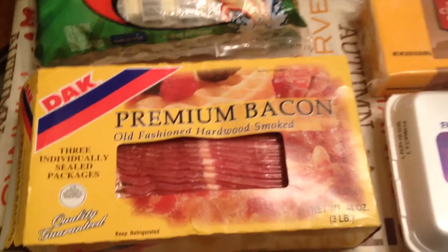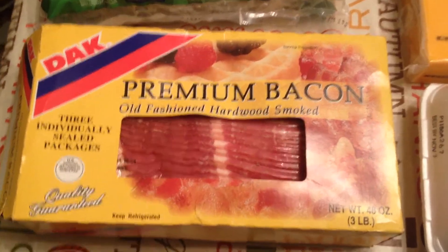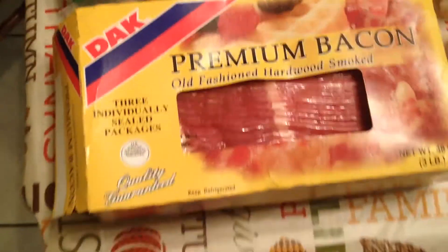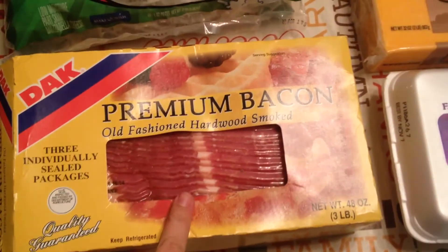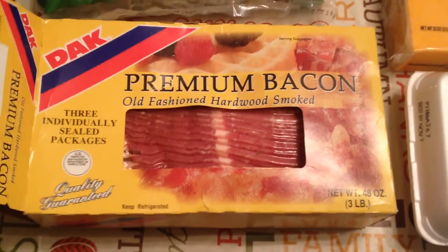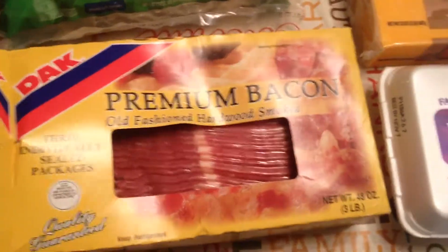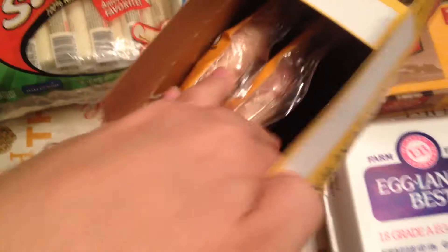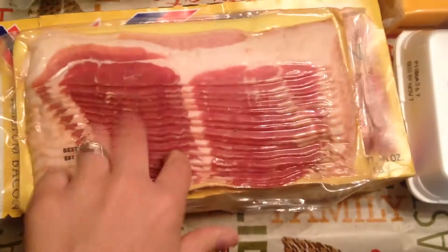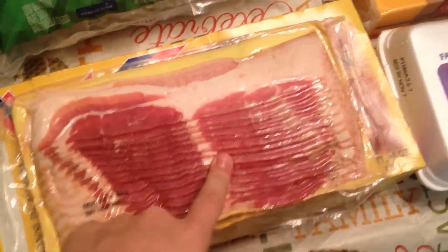Up here in the front I have some premium bacon from a brand called Dak. I'm not sure if that's how you say it — I've never bought this brand before. I usually get the Oscar Mayer, but this is a little bit cheaper at Sam's Club, so I decided to give it a try. This comes with three regular-size packs of bacon, so we'll give those a try in the morning.